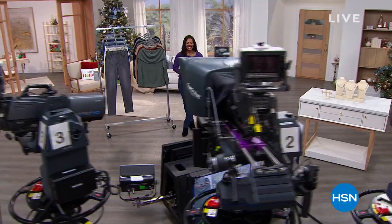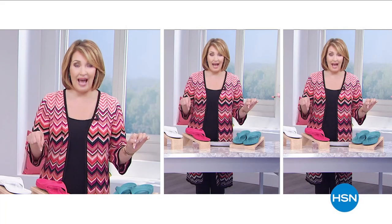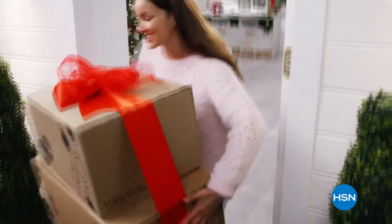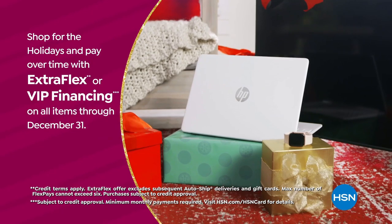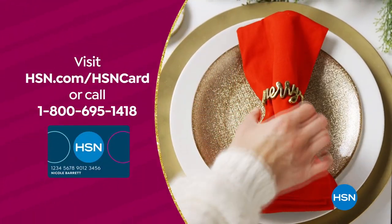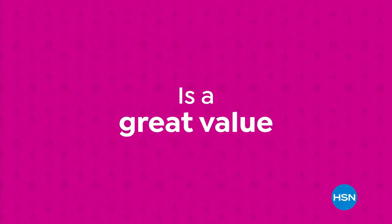We're going to take a quick break, and then the king of jewelry, RJ Graziano, is coming up on the other side. And remember — tis the season to be a VIP. Use your HSN card to get the best deals on gifts for everyone. Shop now for the holidays and pay over time with ExtraFlex or VIP financing on every item, plus at least eight VIP savings events a year. The HSN card has no annual fee. Not a card member? Apply now and instantly get $40 off when you're approved. Visit hsn.com/hsncard or call 1-800-695-1418 for details.